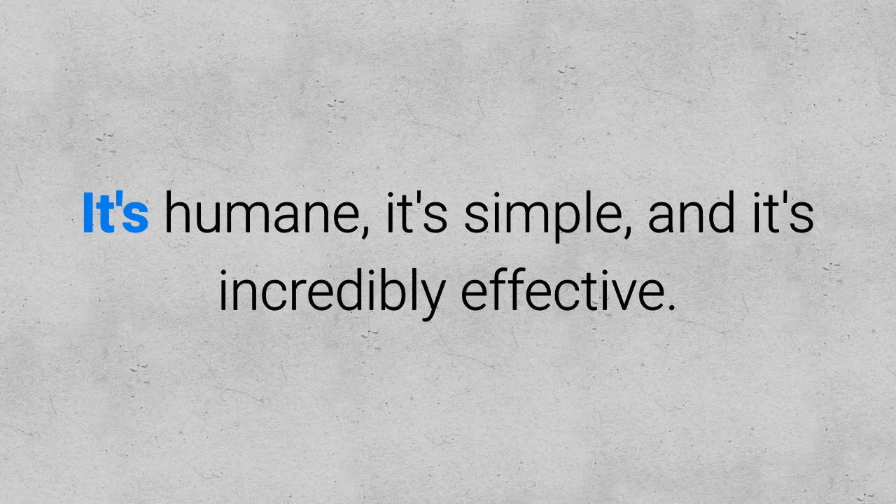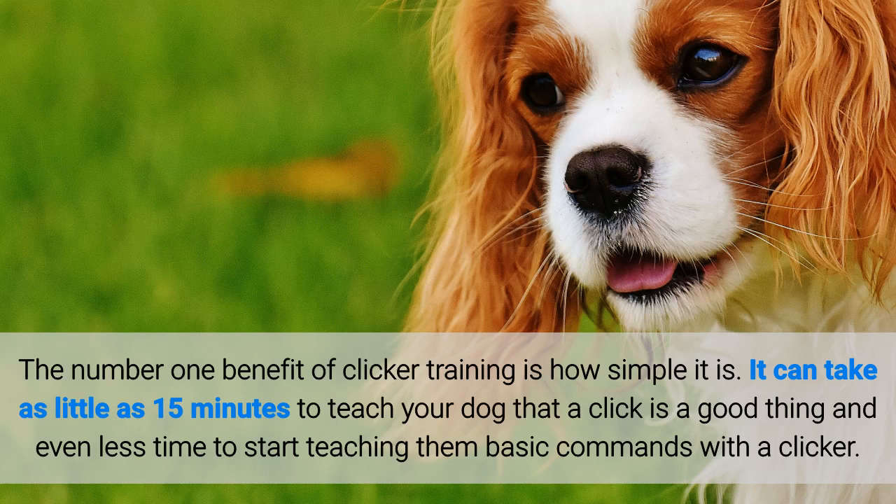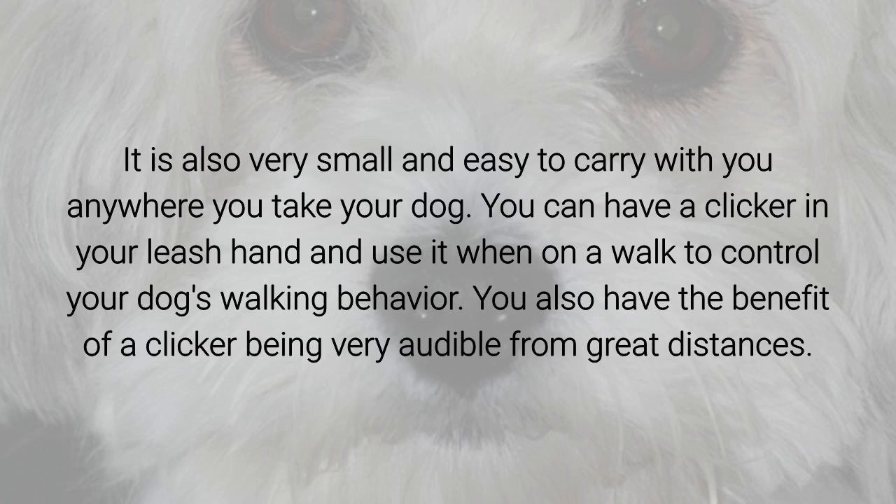It's humane, it's simple, and it's incredibly effective. So what are the benefits of clicker training? The number one benefit is how simple it is. It can take as little as 15 minutes to teach your dog that a click is a good thing, and even less time to start teaching them basic commands with the clicker. It's also very small and easy to carry with you anywhere you take your dog.